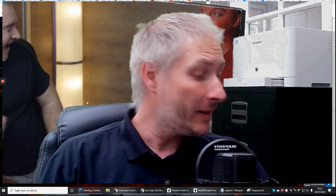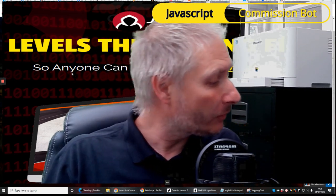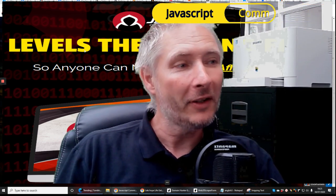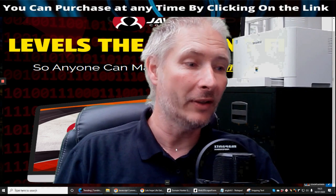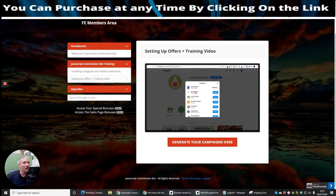Hi guys, my name is Darren and I'm going to be doing a review today. I'm pretty gutted in some ways because I had no idea that this was coming out. This is called JavaScript Commission Bot, and what I'm gutted about is the fact that I just paid $297 for a Twitter auto thing. I'm going to show it to you — no BS.